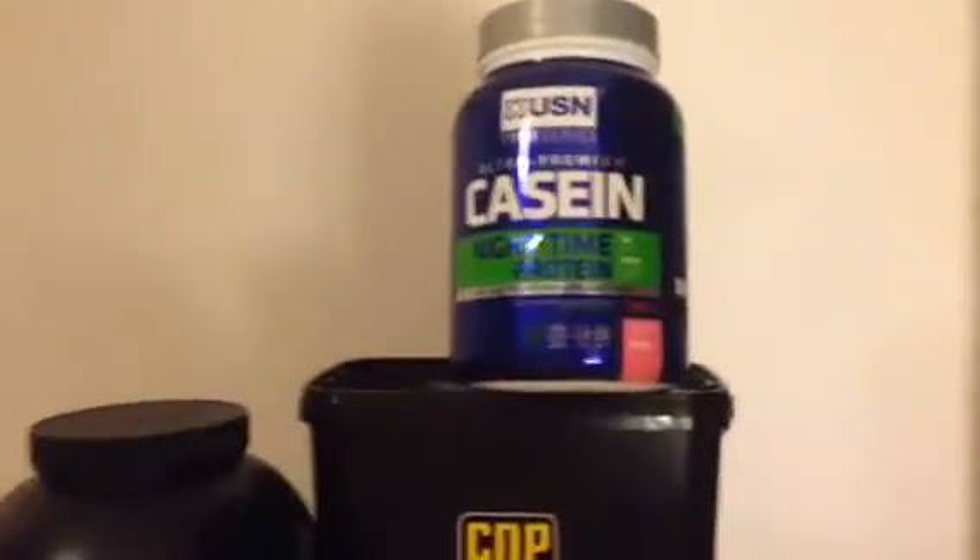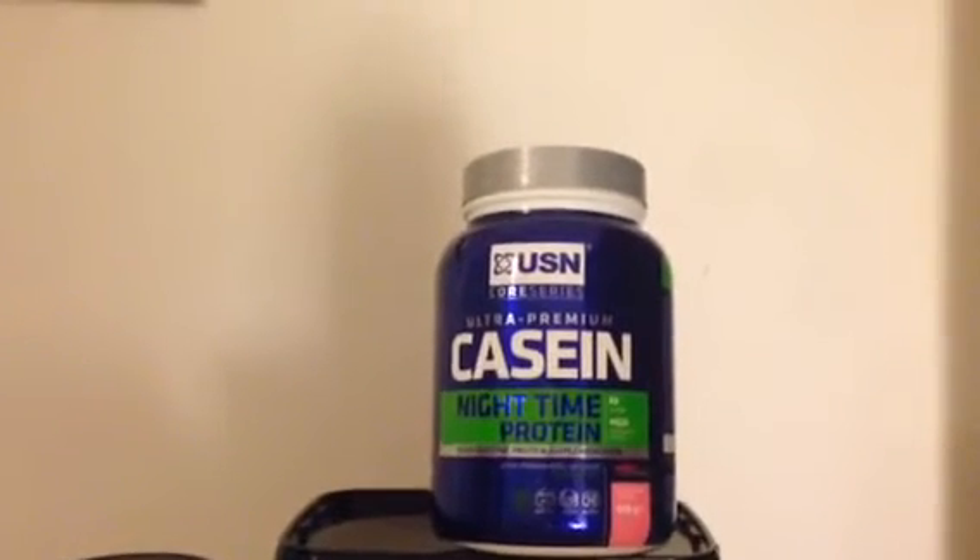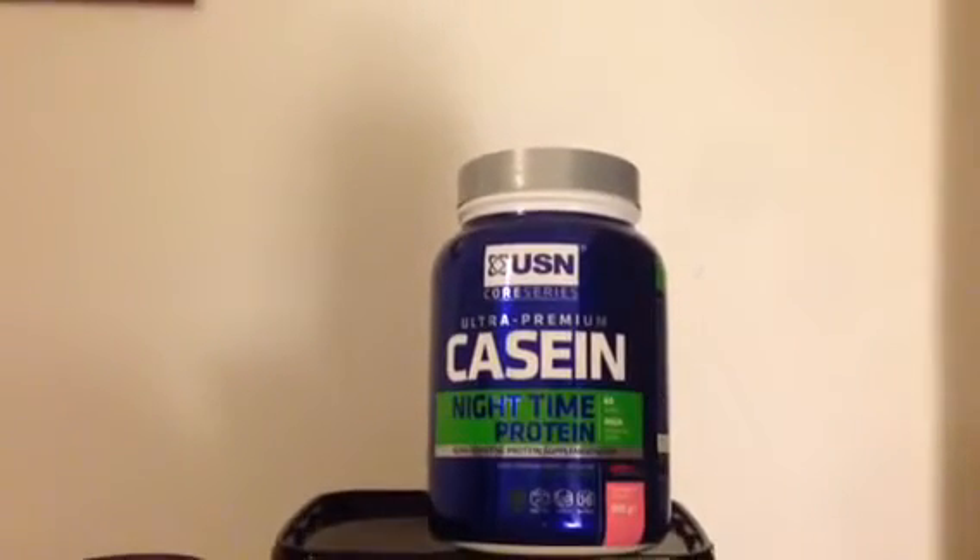I've been using casein nighttime protein. What that does is you have a shake before you go to bed and it releases protein in stages throughout the night.